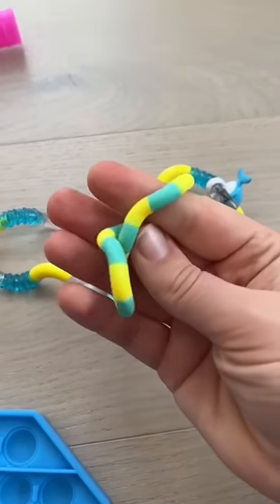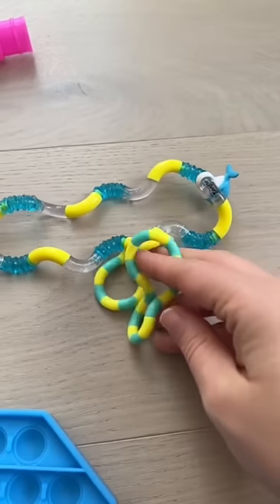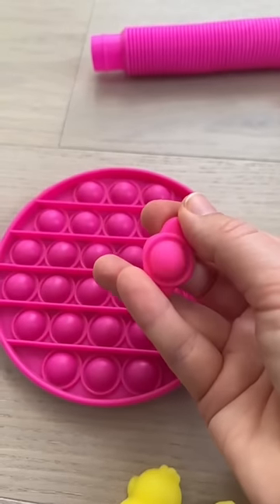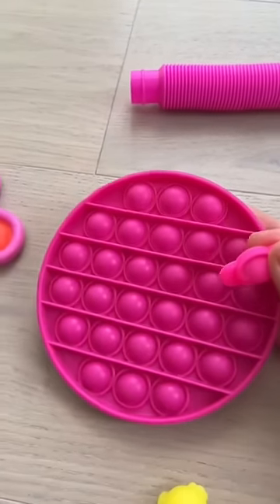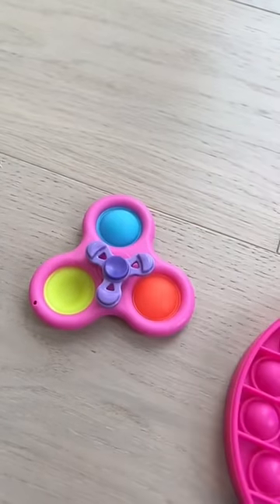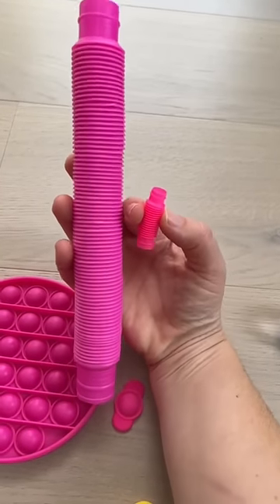How cute are these mini tangles? It matches my narwhal pet perfectly. This one is so small, it is literally just one bubble. The only fidget spinner I like is a tiny one. Too cute for words.